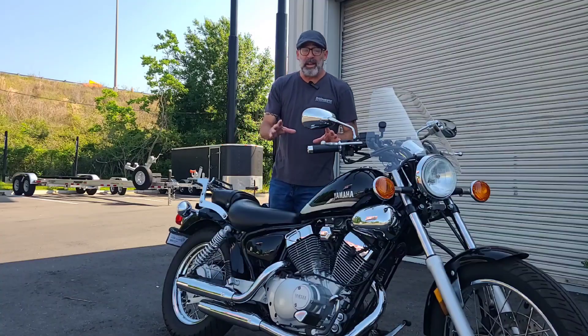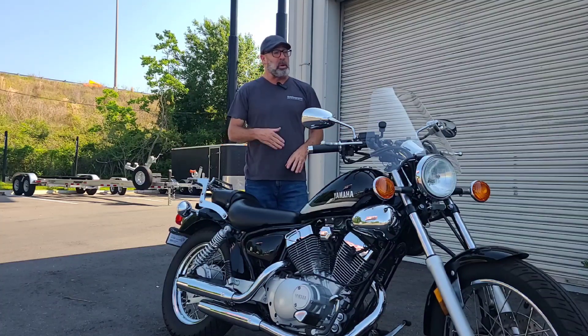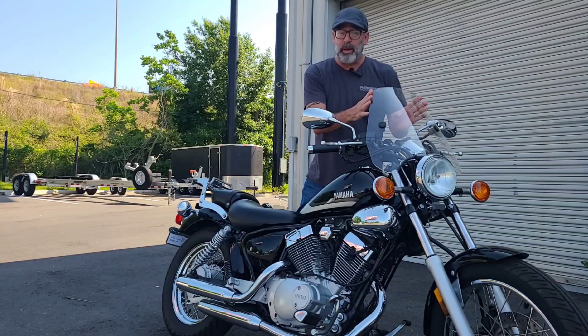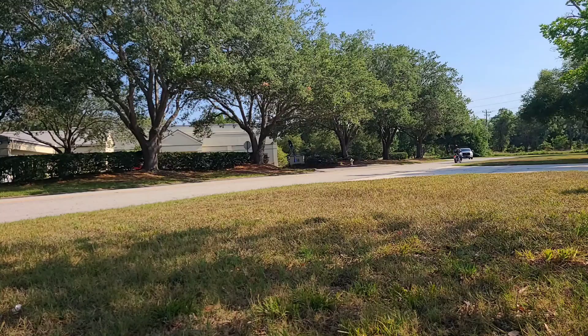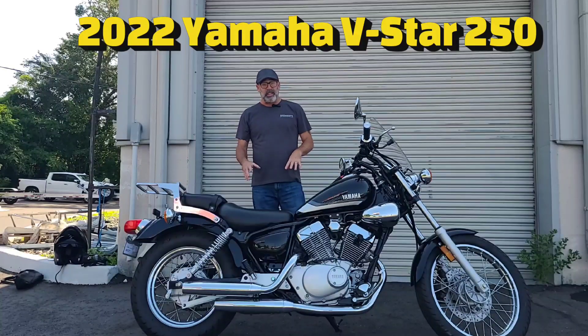Don't forget — you always have an added benefit when dealing with a used motorcycle: the accessories that the previous owners already put on. For instance, there's a nice little clip-on windshield here to keep the wind off your chest, and a luggage rack to carry around some gear or a bag.